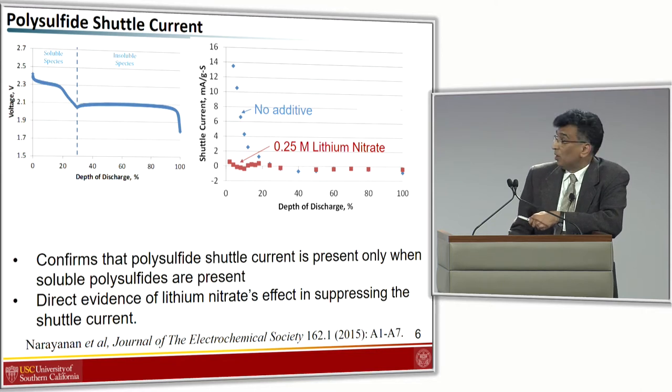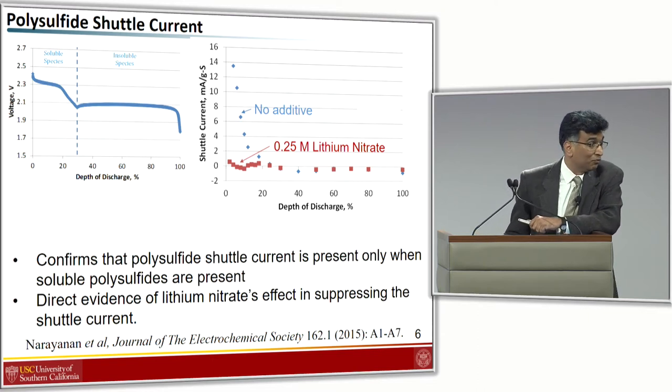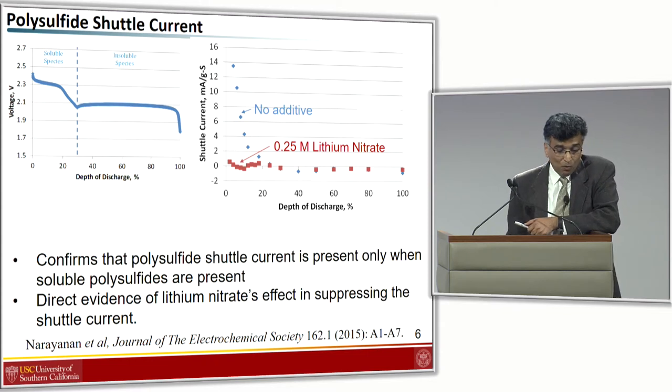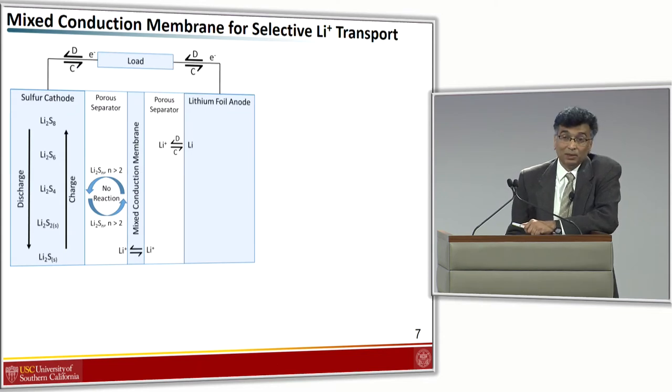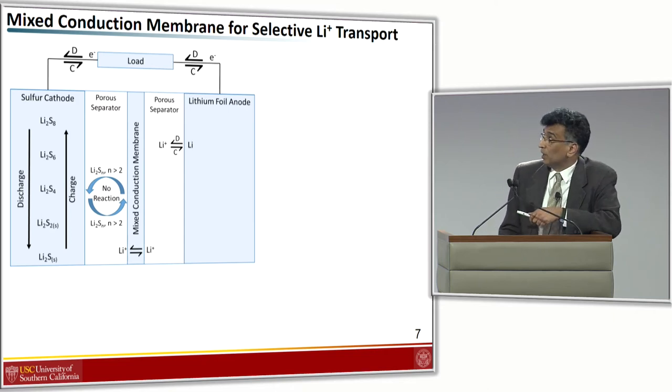If you're interested in shuttle current measurements, you can look up the article published in 2015. I also understand that OCSIS is trying to use this as a method for rapid screening of various electrolyte compositions, and I'm happy to hear that because it can be easy to set up and run these experiments. So, what have we done about the polysulfide shuttle? We've taken something called a mixed conduction membrane that selectively transports lithium ions and introduced it into the cell.